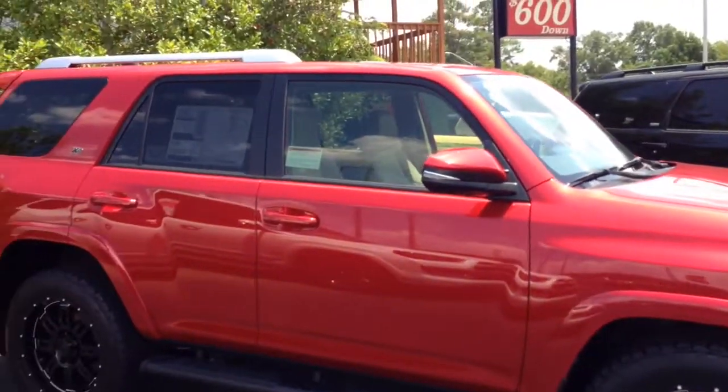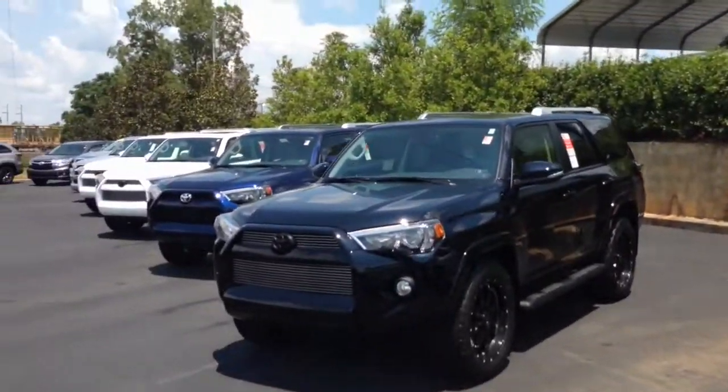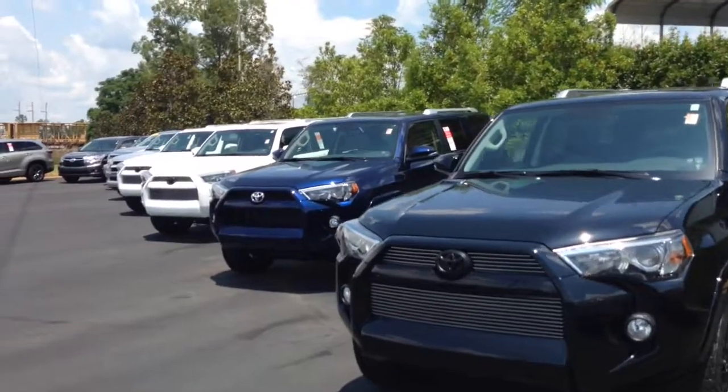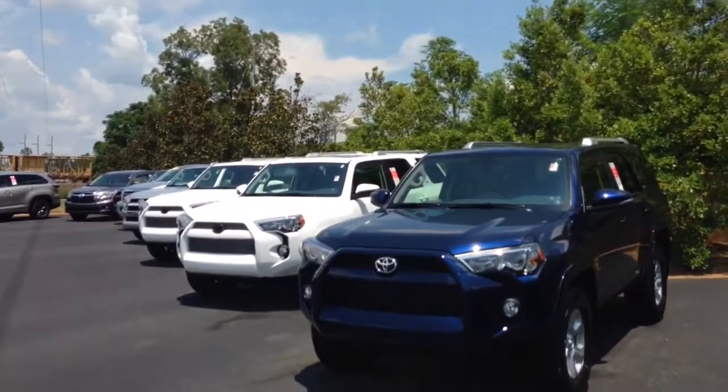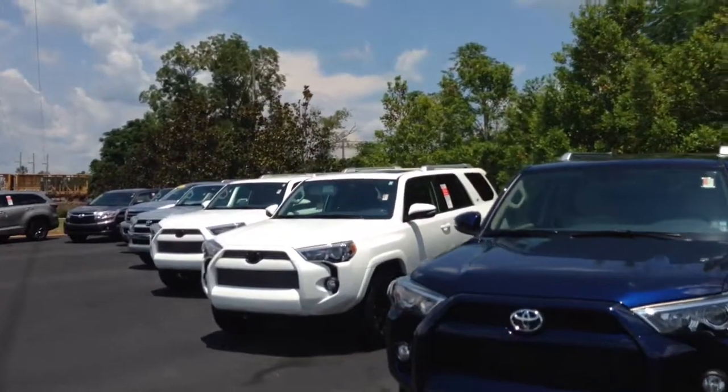We keep a great selection here at LaGrange Toyota. We'd love to have you come over and test drive. If you want a little more information, please give me a call — ask for Greg Laster, 706-882-2963. Hope you have a great day.